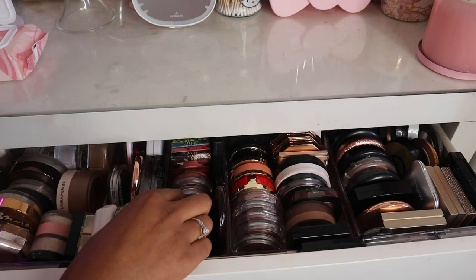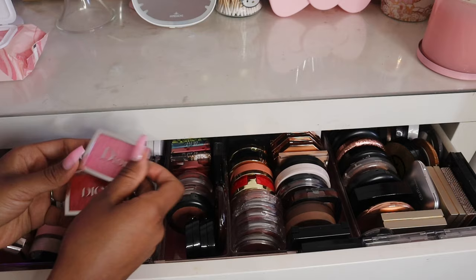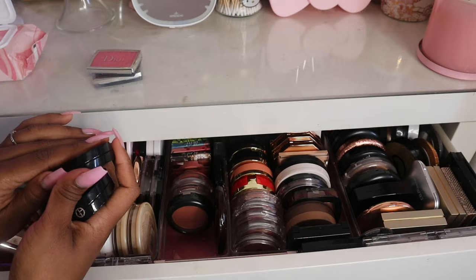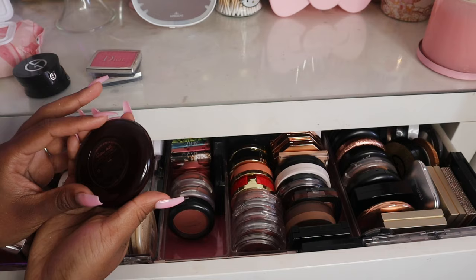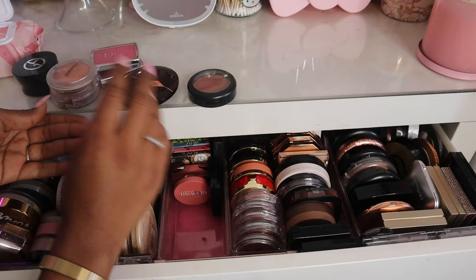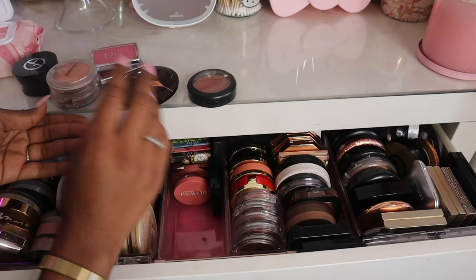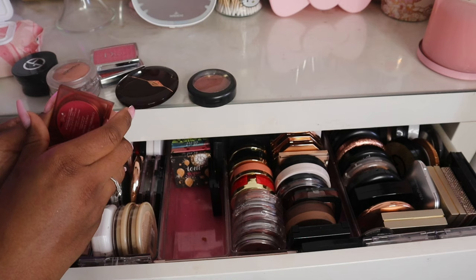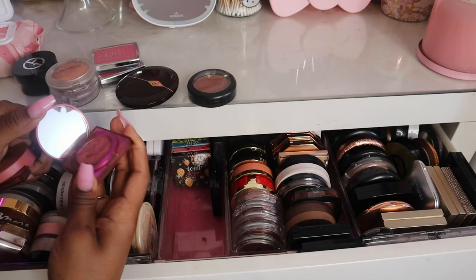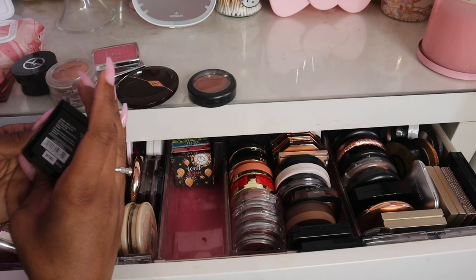Now starting on my blushes — I have a ton so I'll try to speed through. I have two Dior Backstage blushes in Pink and Cherry, two Giorgio Armani blushes in shades 11 and 61, my Charlotte Tilbury Pillow Talk Intense blush which I'm wearing today, MAC Raisin, two MAC Glow Play blushes in So Natural and Rosy Does It, two Huda Beauty Glowish blushes in Charming Cherry and Very Juicy, and a Maybelline Fit Me blush in Berry.